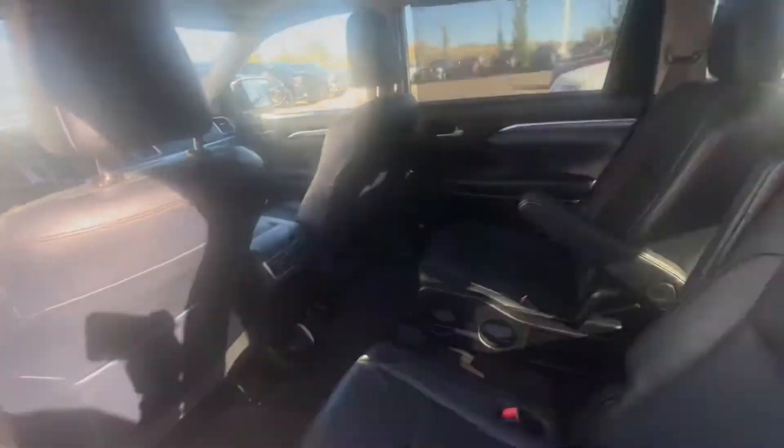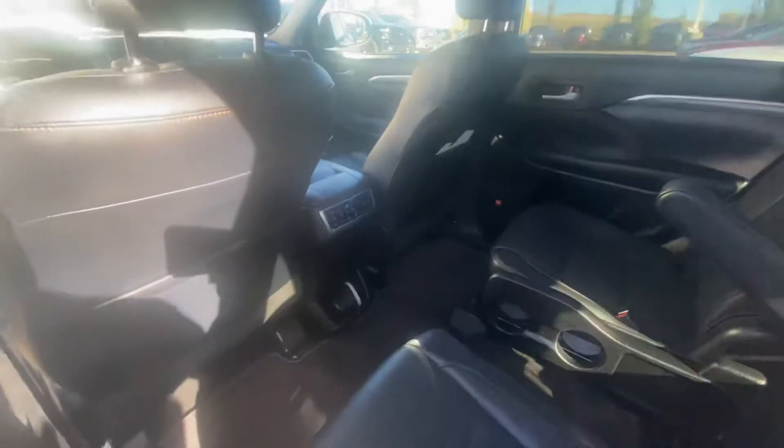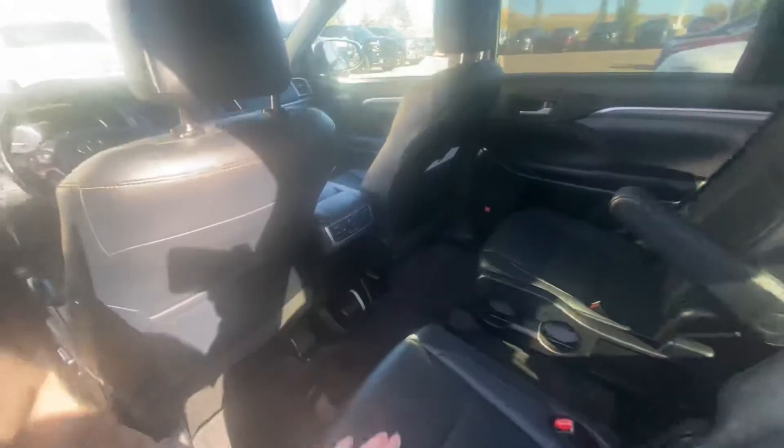On to the back seat here, you can see you've got lots of room for the little ones back here. And once they get a little older, they will have those rear heated seats keeping any passengers in the back nice and comfortable.